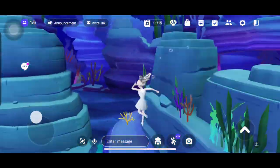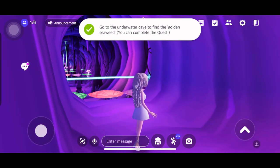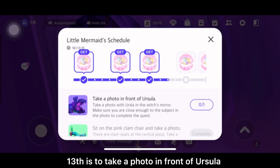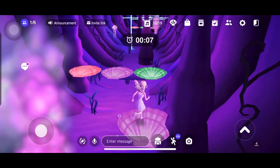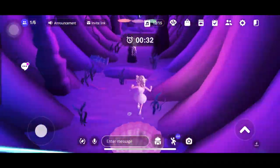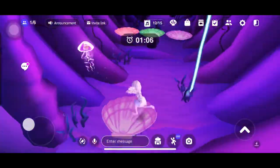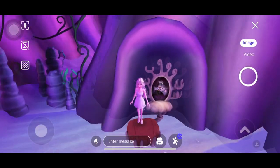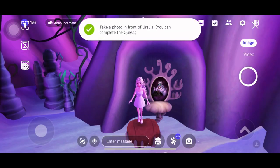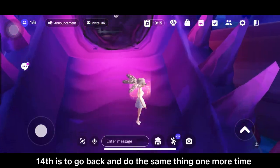Thirteenth is to go to the underwater cave and find Ursula. Fourteenth is to go back and do the same thing one more time.